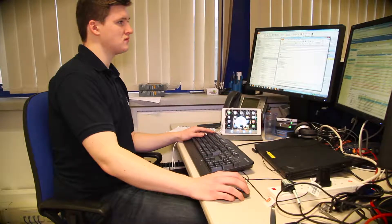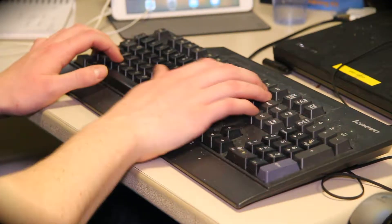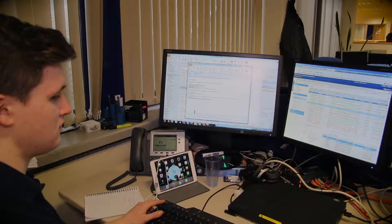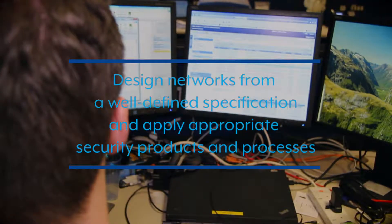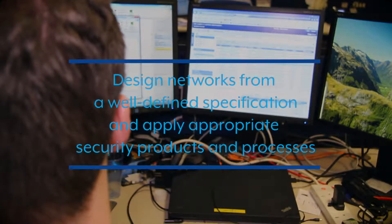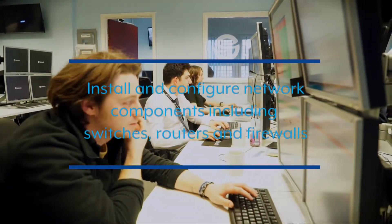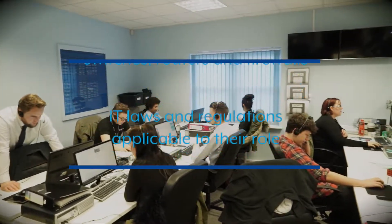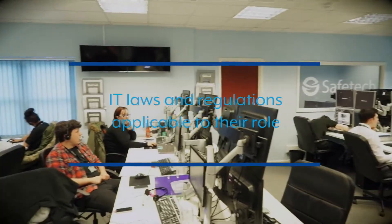We have developed an apprenticeship designed by employers for employers, enabling your business to fully benefit from our apprenticeships. Our Level 4 Network Engineer Apprenticeship will give your business the resources to design networks from a well-defined specification and apply appropriate security products and processes, the know-how to install and configure network components including switches, routers, and firewalls, as well as someone who is aware of the IT laws and regulations applicable to their role.